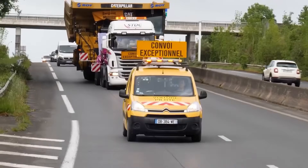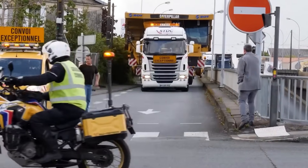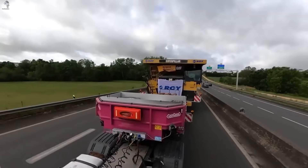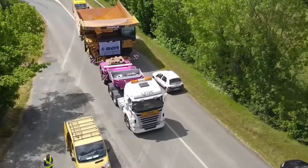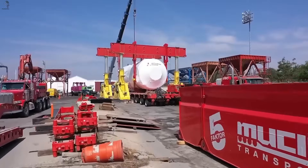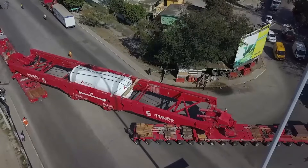This giant mining dump truck is so wide it needs two full lanes just to pass, and to even fit on the trailer, all of its massive wheels had to be removed first. Moving a machine this big is a job on its own. Single-lane roads weren't designed for cargo this massive, but with precise coordination and custom trailers, the power plant module still makes its way through every curve.